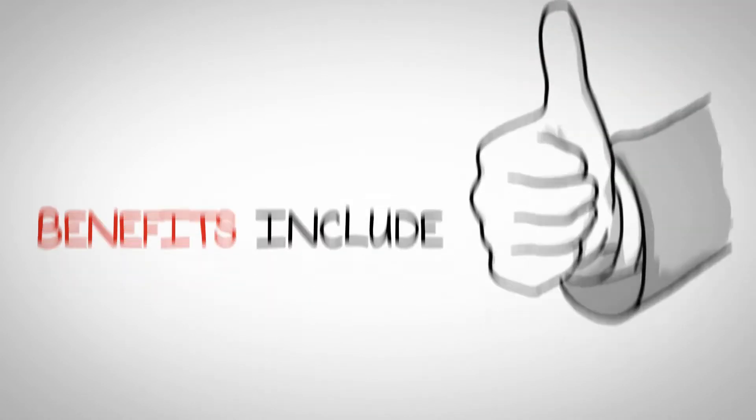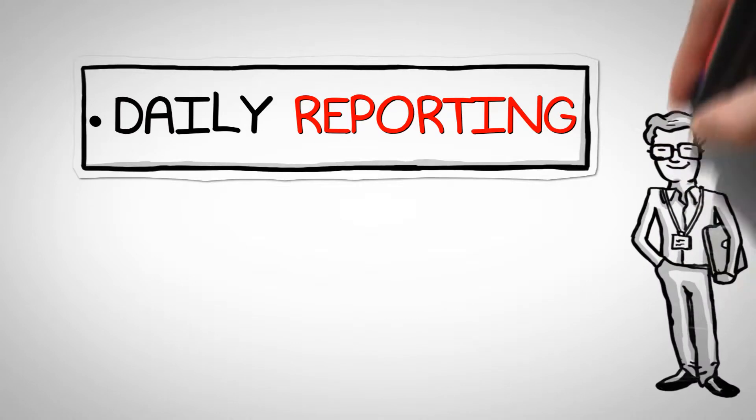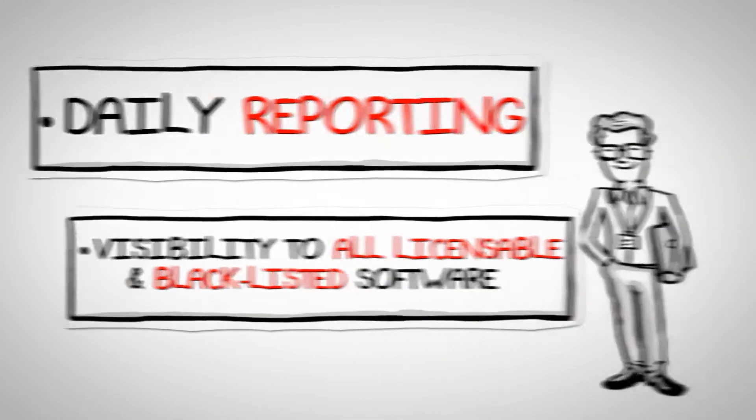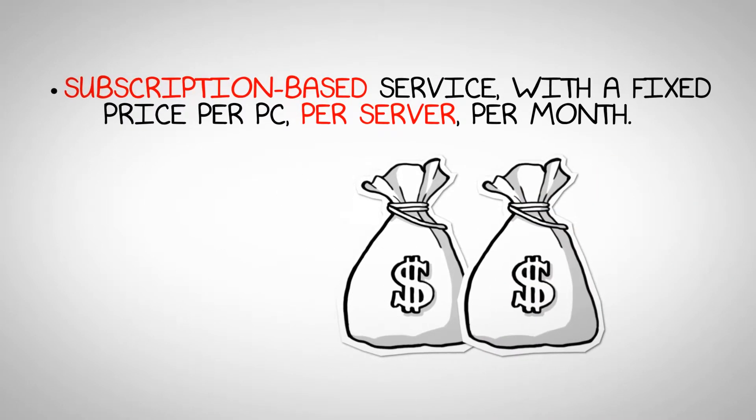Benefits include online reports that show license compliance and software usage information, daily reporting, visibility to all licensable and blacklisted software, and a subscription-based service with a fixed price per PC, per server, per month.